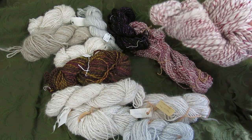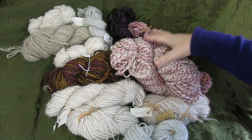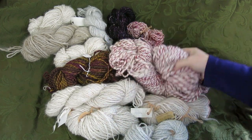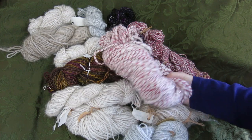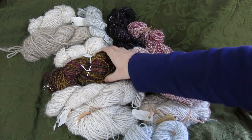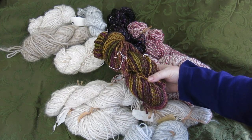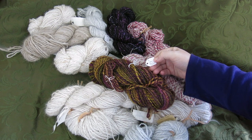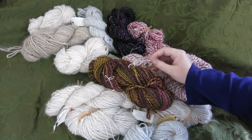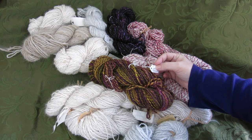Most of these skeins are all pure angora except for the ones that are dyed. But let's talk about something made from fiber I didn't have to process myself. Let's start with this one - this is all purchased fiber. It is BFL, mohair, alpaca, and firestar. I did the blending here.